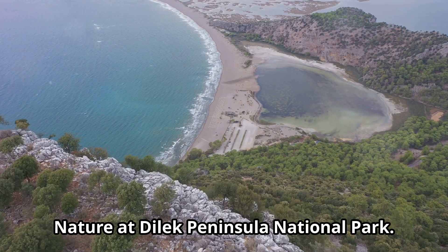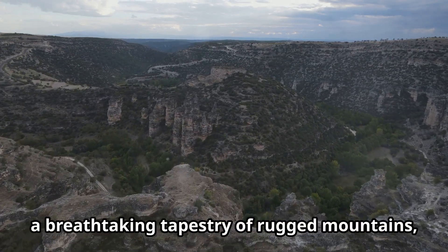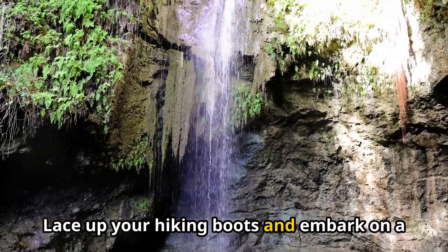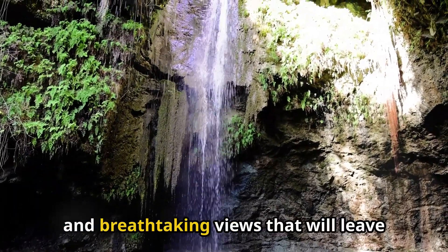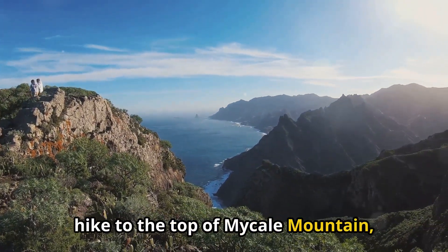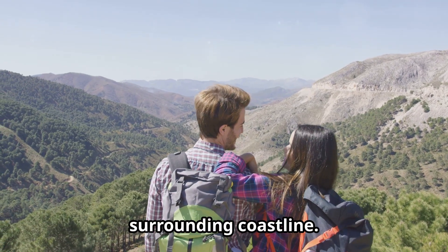Immerse yourself in nature at Delic Peninsula National Park. Nature lovers, get ready to be blown away by the raw beauty of Delic Peninsula National Park, a breathtaking tapestry of rugged mountains, verdant forests, secluded coves, and pristine beaches. Lace up your hiking boots and embark on a journey through this natural wonderland, discovering hidden waterfalls, ancient ruins, and breathtaking views. For a truly unforgettable experience, hike to the top of Mycale Mountain, the park's highest point, and be rewarded with panoramic views of the Aegean Sea and the surrounding coastline.